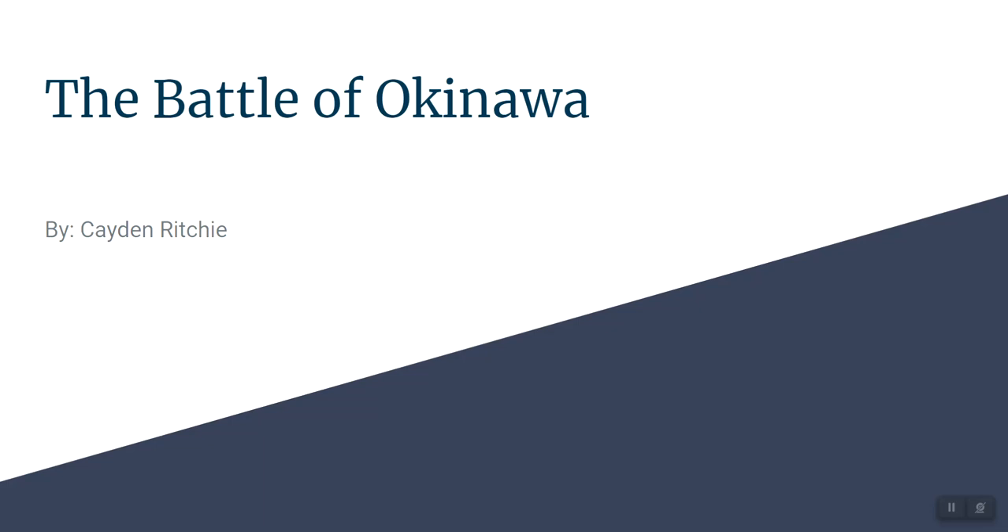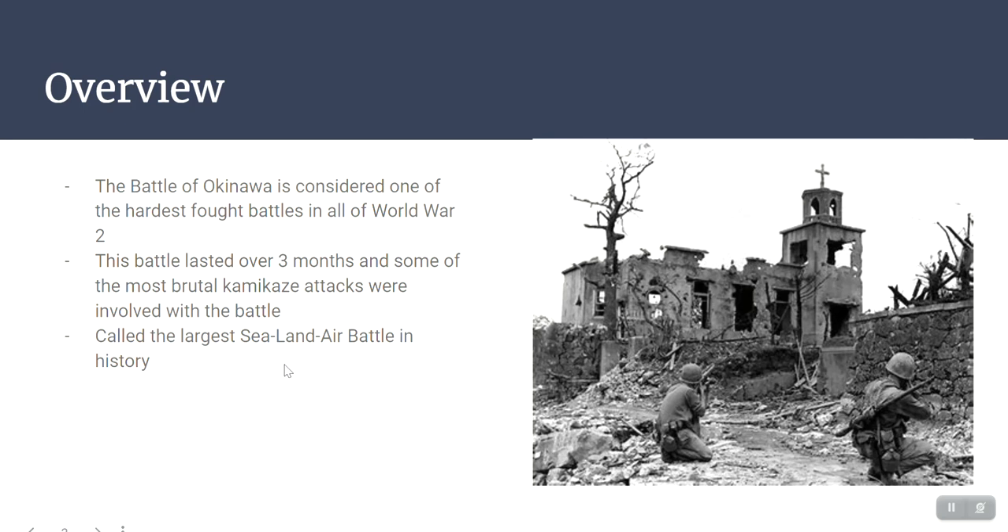I'm Caden Ritchie and this is my presentation on the Battle of Okinawa. In this presentation I'll be discussing the causes of the battle, the results of the battle, what was at stake, the death toll, and other things that were important to the battle's history.